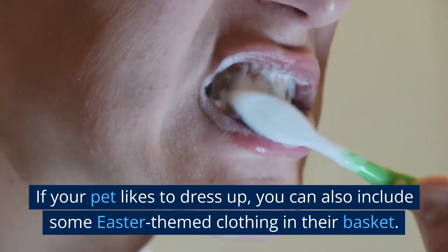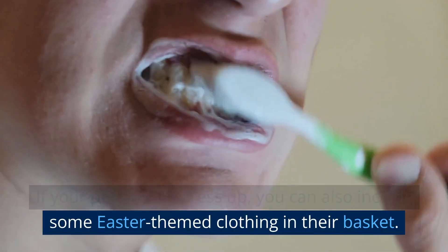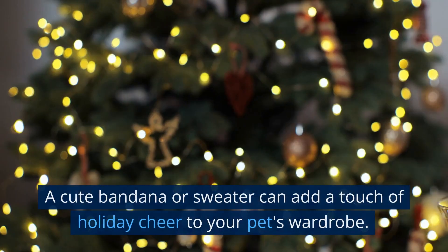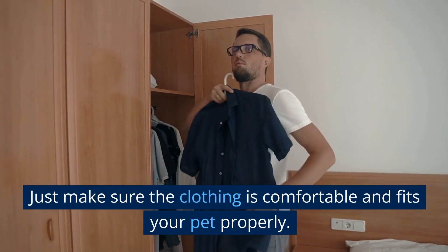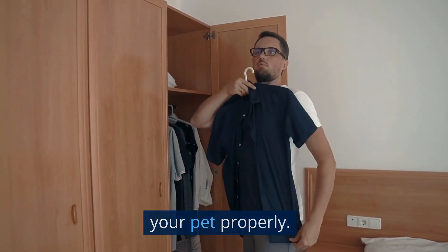If your pet likes to dress up, you can also include some Easter-themed clothing in their basket. A cute bandana or sweater can add a touch of holiday cheer to your pet's wardrobe. Just make sure the clothing is comfortable and fits your pet properly.